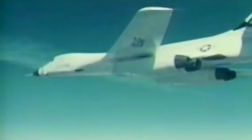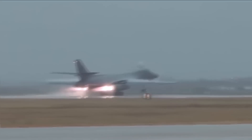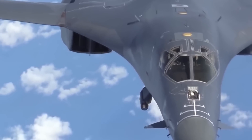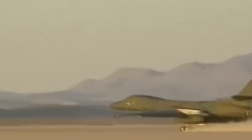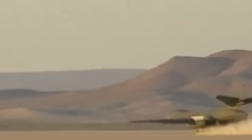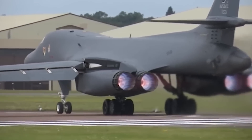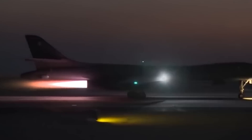Unlike the B-1A, the Bone's cancelled predecessor, the B-1B cannot reach above Mach 2 speeds. It has a maximum speed of Mach 1.25 at high altitudes, and the model's low-level speed capabilities were increased to Mach 0.92. The current design's speed is limited to avoid damage to its structure and air intake. To power the Bone to its maximum speed of 830 miles per hour, the jet has four General Electric F101 GE-102 model afterburning turbofans.